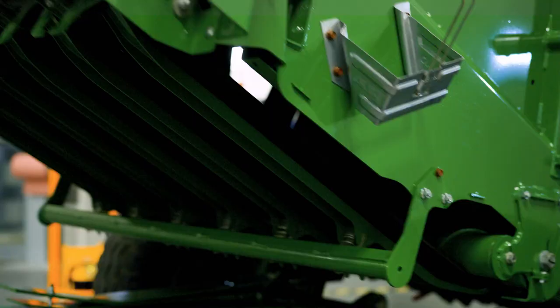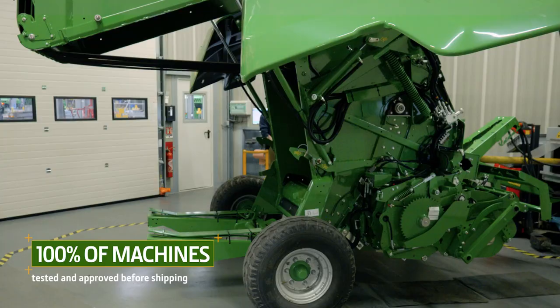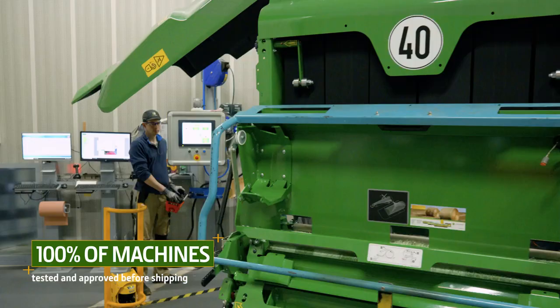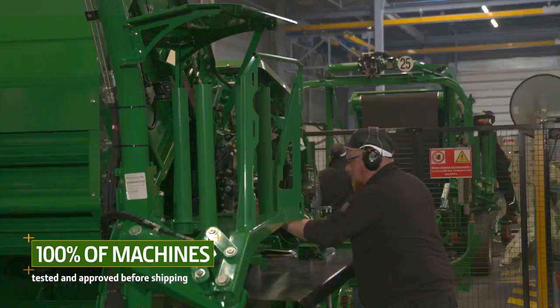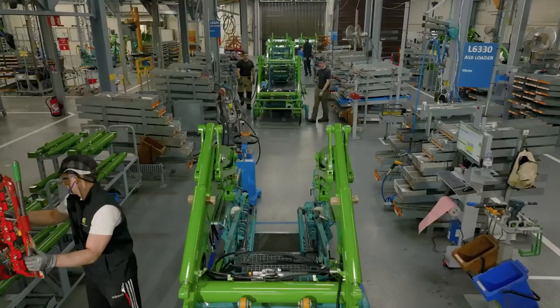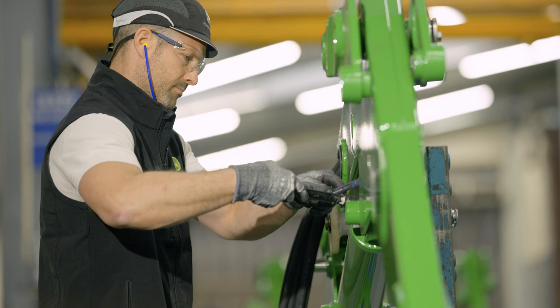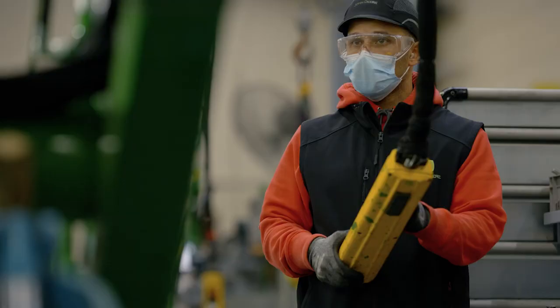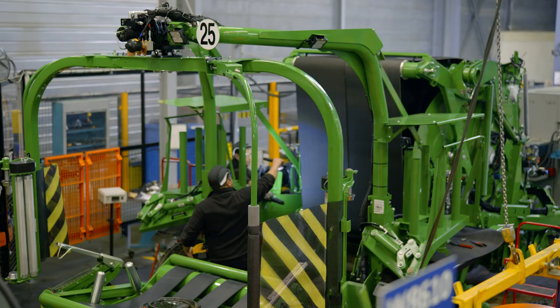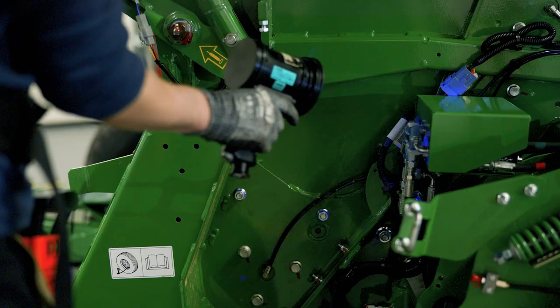Quality is the guiding thread that runs throughout the production process in our factory. All our machines are therefore tested before shipping — 3,600 hours a year is how long we spend just on dynamic testing before shipping. Technology has been fully integrated into our production lines to enhance quality: the machines are controlled using thermal cameras, UV lamps and acoustic scanners.